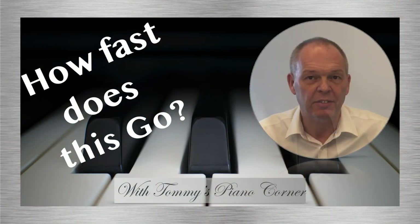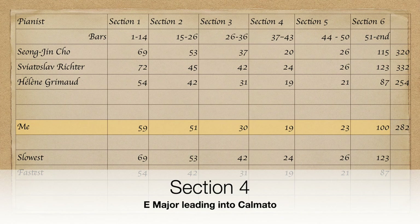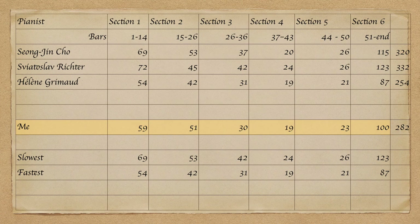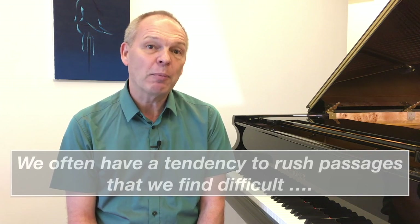I did an exercise I described in one of my earlier videos where I split the piece into sections and timed those different sections as played by different pianists. As you can see, there are fairly big differences in tempo choice. Richter actually plays the fastest section 25% slower than either Siong Jin Cho or Hélène Grimaud — or indeed myself when I timed myself. So if you're worried about tempo, I'd recommend waiting until you've got it reasonably under control, then timing your favourite pianist playing the different sections and comparing yourself to see how you get on. You might be surprised to find you don't need to play it anything like as fast as you originally thought.